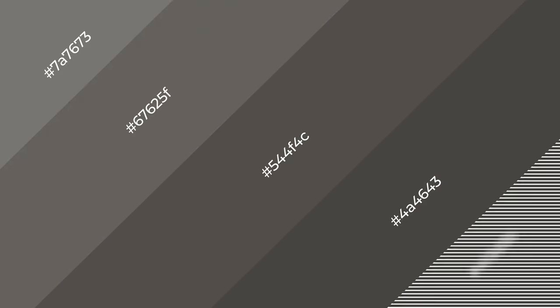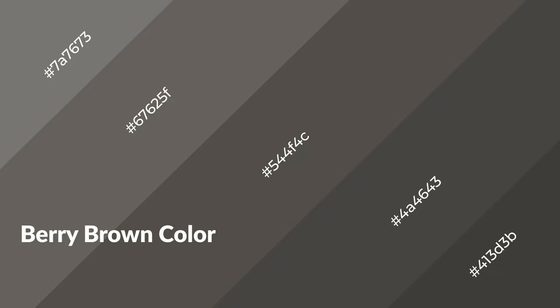To generate shades of a color, we add black to the color. Shades are used in patterns, 3D effects, and layers. Shades create depth and drama. Berry brown is a warm color and it emits cozier and active emotions.